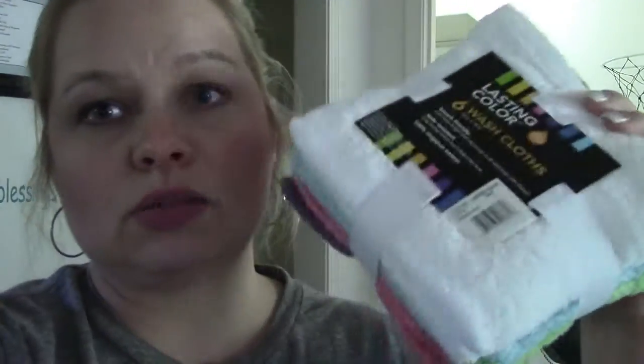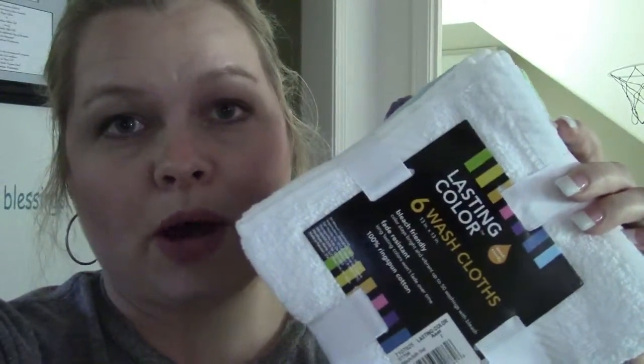I wanted to show you guys what I got. We needed some hand wash cloths, so I bought two packages. They were originally $6.99 and I had a 20% off coupon, so I saved $1.40 on each one. I bought bright colors — I think my daughter will like that a lot.